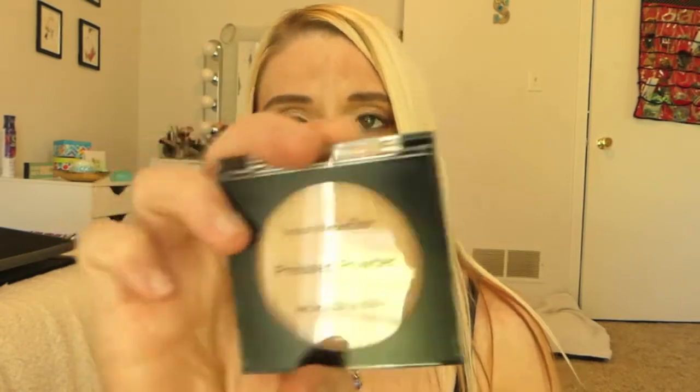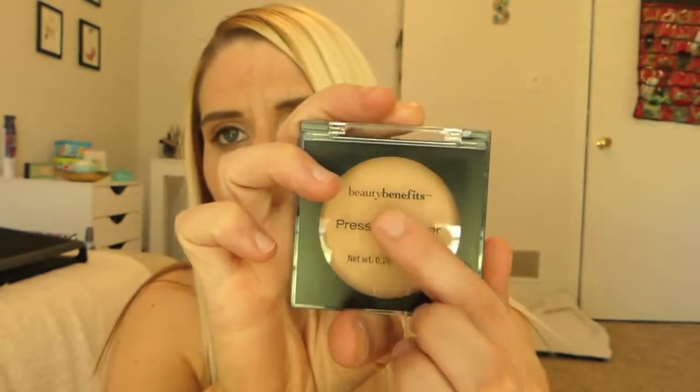Hey guys, Susie here. Thank you so much for tuning in today. So today I'm doing a real and honest review of some products that I got at Dollar Tree in my last haul. I'm reviewing for you guys some of the Beauty Benefits products. You guys may have seen these in your local Dollar Tree.